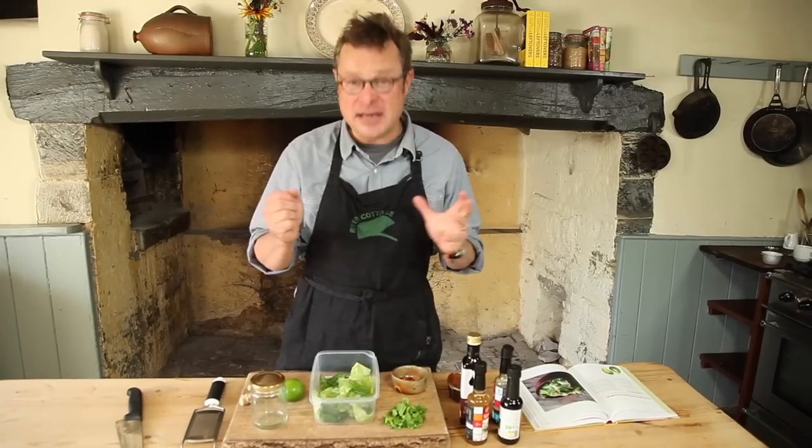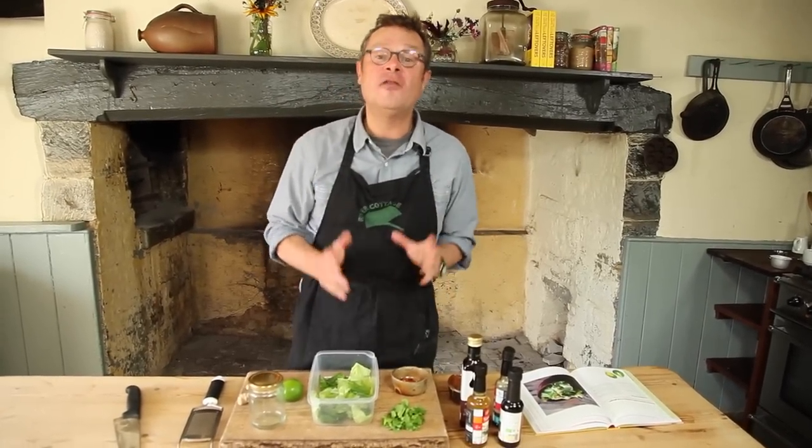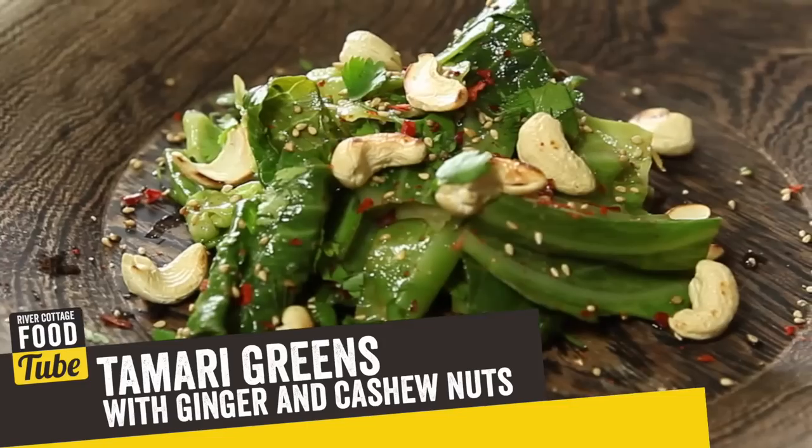Welcome back to the River Cottage Kitchen Foodtubers, where we are loving our leftovers as never before. Today I'm going to show you a delightful dish of tamari greens with ginger and cashews.